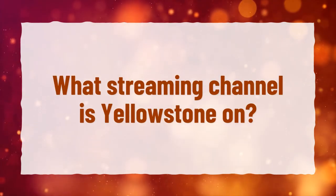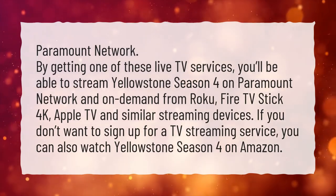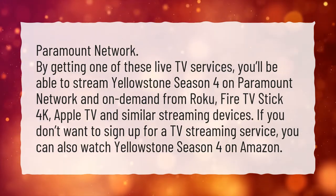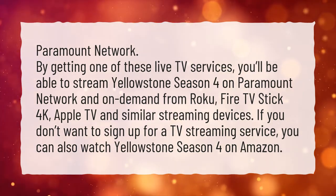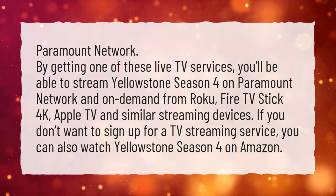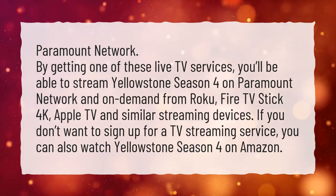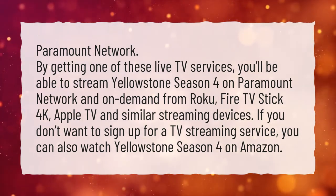What streaming channel is Yellowstone on? Paramount Network. By getting one of these live TV services, you'll be able to stream Yellowstone Season 4 on Paramount Network and on-demand from Roku, Fire TV Stick 4K, Apple TV, and similar streaming devices. If you don't want to sign up for a TV streaming service, you can also watch Yellowstone Season 4 on Amazon.